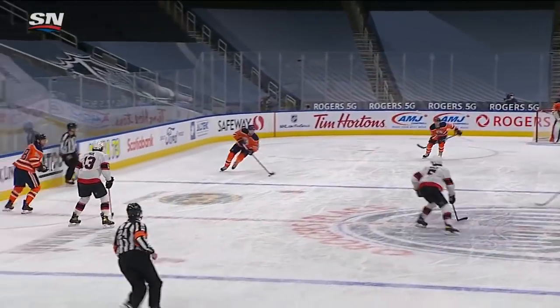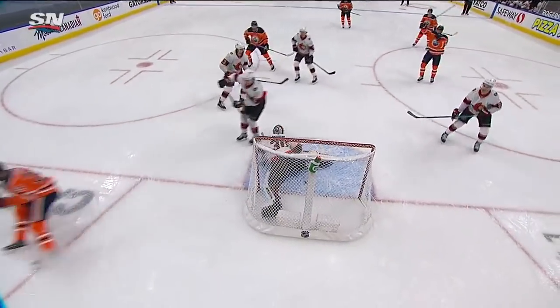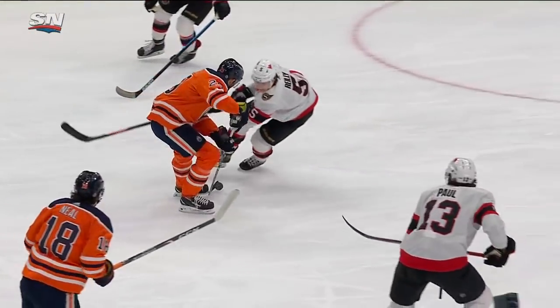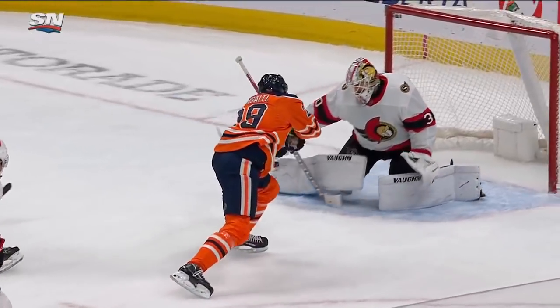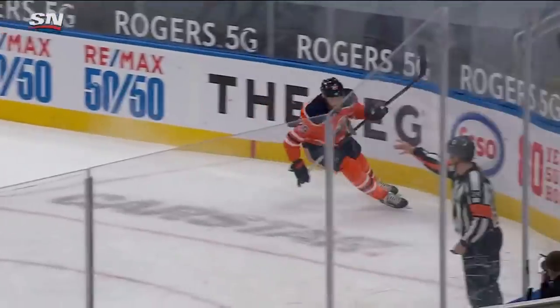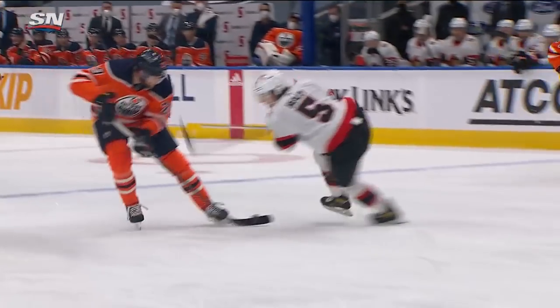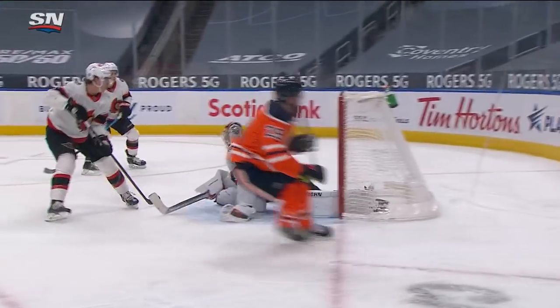Beautiful move from him — he gets his head up with speed through the neutral zone. He stays with that move through the defenders; it's Riley that tries to pick it off. Riley gets a little piece of it with the skate, but Draisaitl is so good at fishing that puck out of there, and then elevates in tight over top of the blocker of Murray for a 3-0 lead. What a goal by Leon Draisaitl. You can tell with the speed that he entered the zone with.